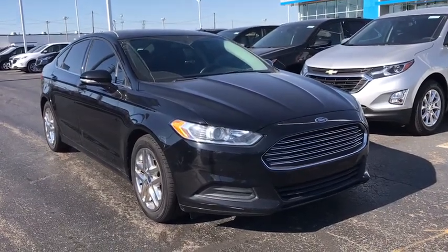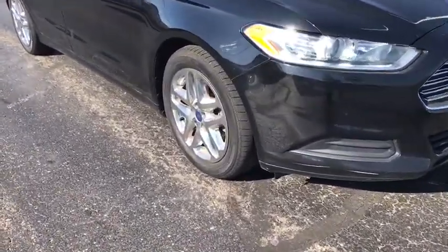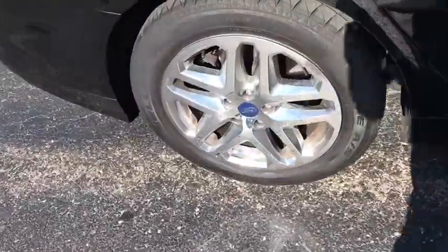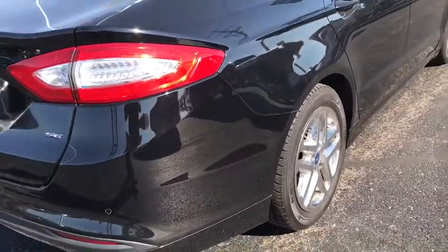You are going to love the 2016 Ford Fusion. You can have both impressive power and great economy in a Fusion. This vehicle has less than 75,000 miles.